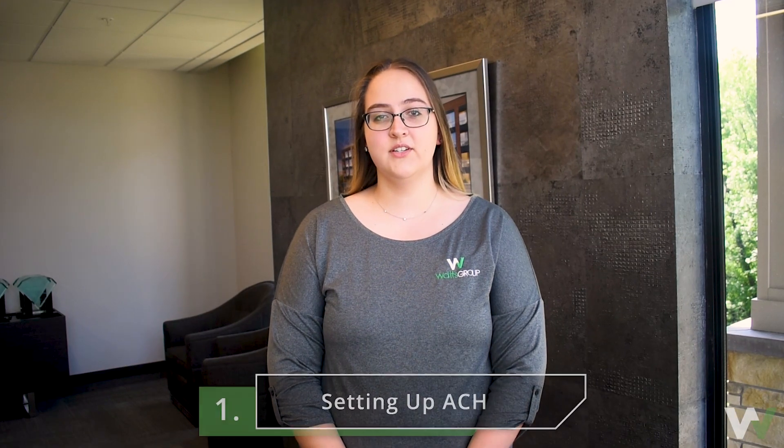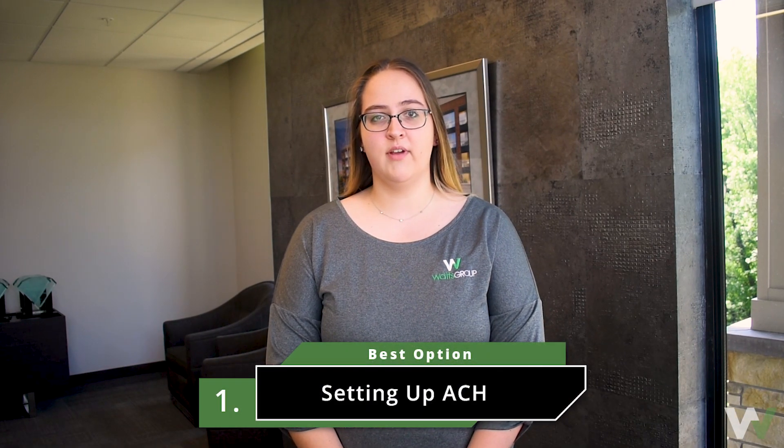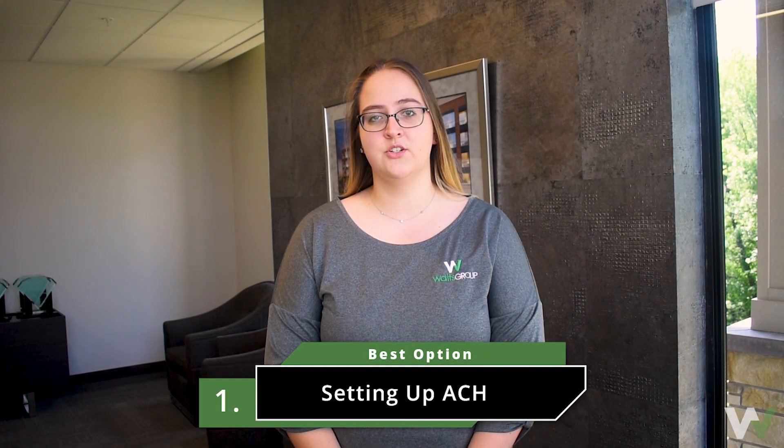Hi, Ashley here with the Watts Group accounting team to discuss the different options of paying rent for a Watts Group property. First, the easiest and best way to pay your rent is through setting up ACH or electronic funds transfer.